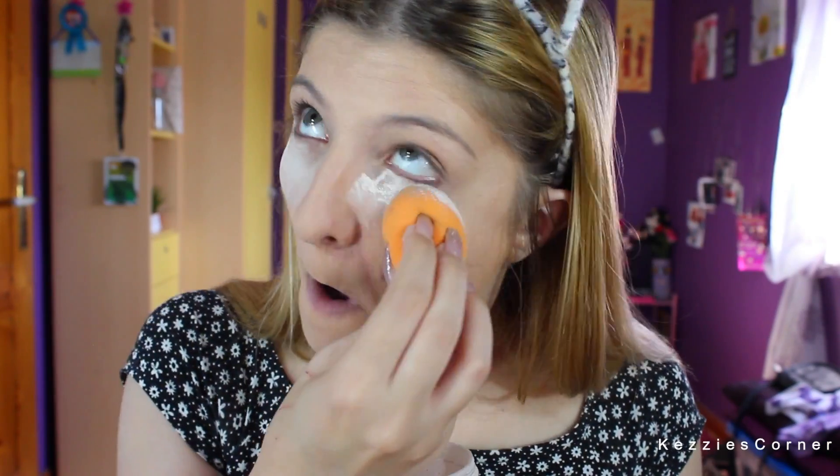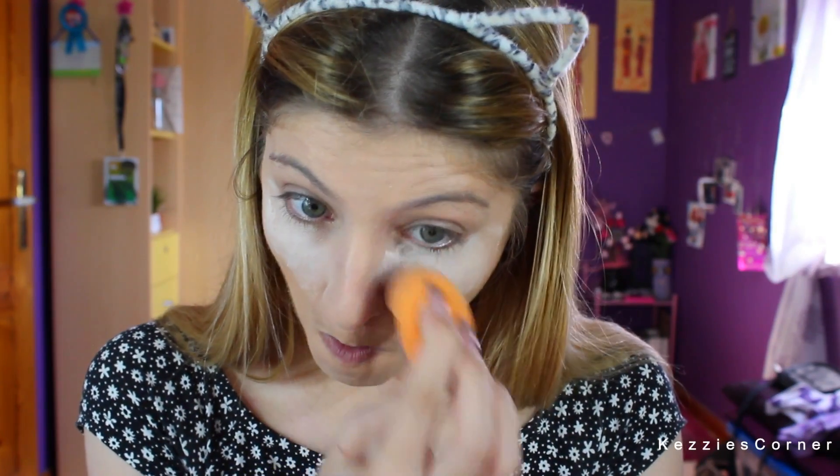I'm basically going to apply it with my Miracle Sponge and then we'll go back in to powder all the rest of our faces. As I wait for the baking powder to settle in, I always go ahead and do my brows, and the brow pencil I'm using today is this one by Benefit.